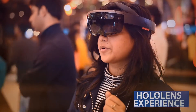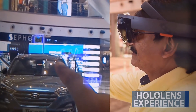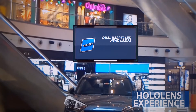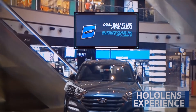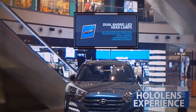Thank you so much for joining us. Dual barrel LED headlamps — LED headlamps with a unique dual projector unit adds to Tussaud's upscale persona, enhances visibility and consumes less energy.